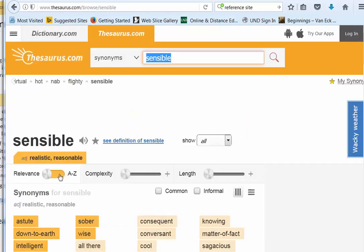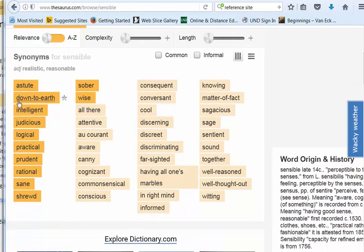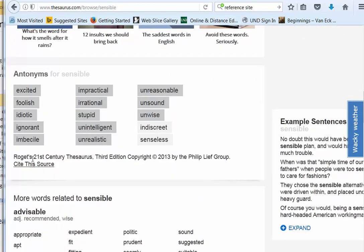Let's try sensible. Once again, we get all of the synonyms: astute, down to earth, intelligent, judicious, logical, practical, prudent, rational, sane, shrewd. And we get some more antonyms: excited, foolish, idiotic, ignorant, imbecile.